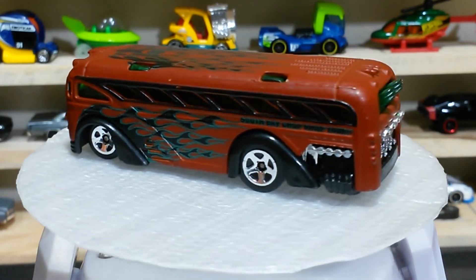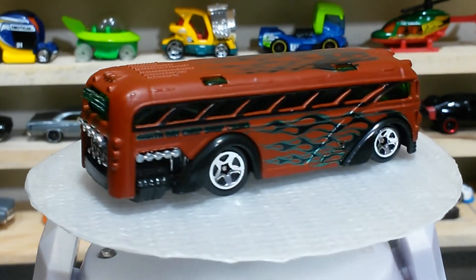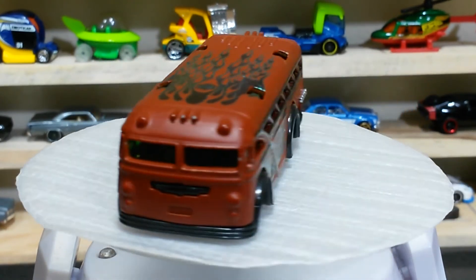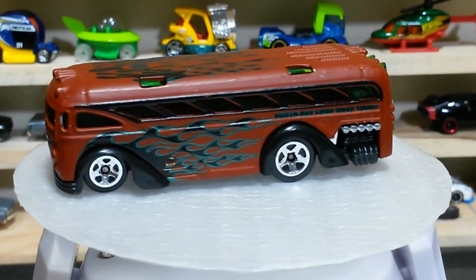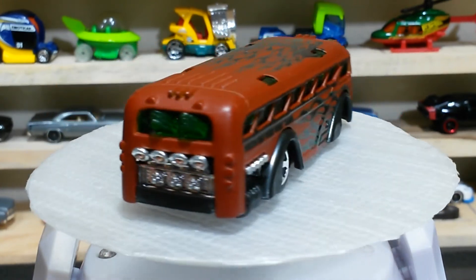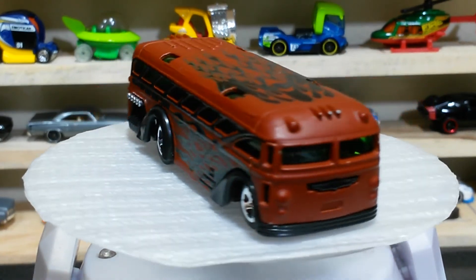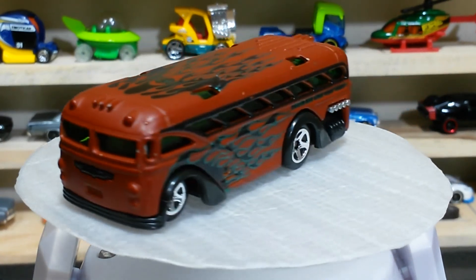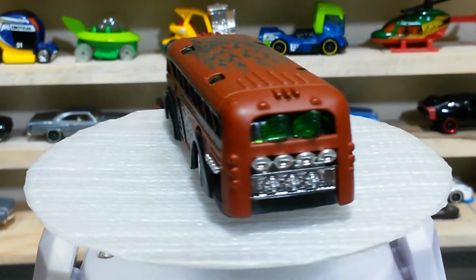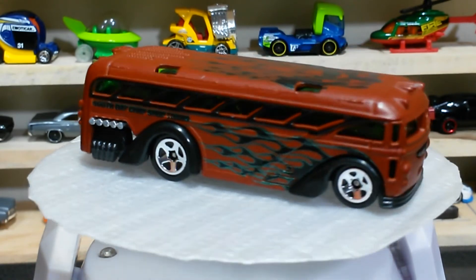Car number three and the last one for today — this baby is the Surfing School Bus. The brown color and the flame job are looking awesome, and the wheels are also cool. You can check the details on the rear side, the windows, and the front side — everything is pretty awesome.